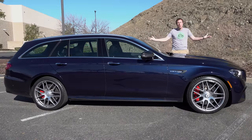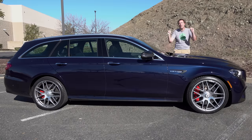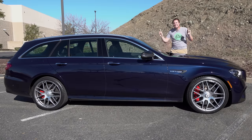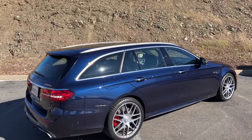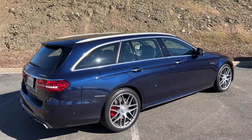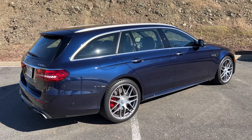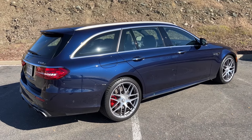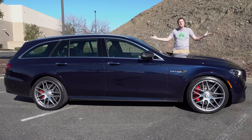This is the 2021 Mercedes-AMG E63S Wagon, and it's truly the ultimate family car. It's a high-performance wagon combining over 600 horsepower with car-like handling and crossover SUV practicality, and it's ultra-rare. It's the ultimate car enthusiast family car, if you can afford it. And today, I'm going to review it.